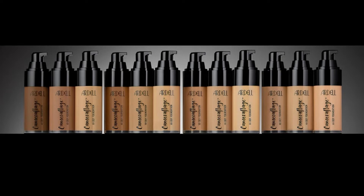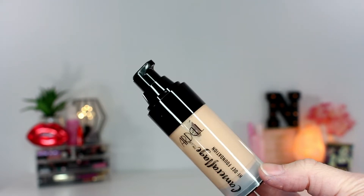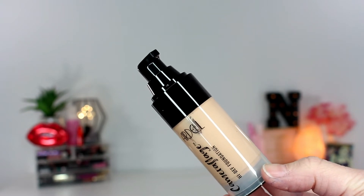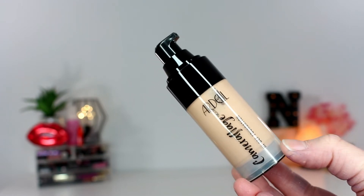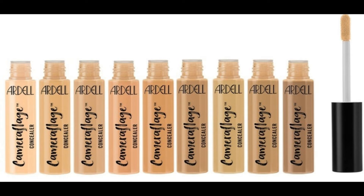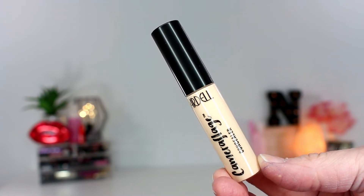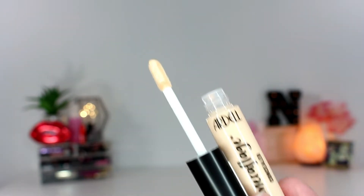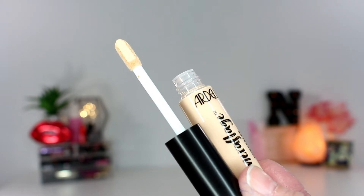The foundation comes in 12 shades and claims full matte coverage in one coat, a realistic high-definition finish, extreme pigment, long-lasting coverage, and it camouflages imperfections without caking. One pump is all you need — apply with a damp beauty sponge, roll it onto the face, and gently press down. The concealer comes in nine shades and is a lightweight gel serum that brightens and covers, infused with vitamins B5 and witch hazel to hydrate the eye area and cover dark circles, blemishes, and redness.